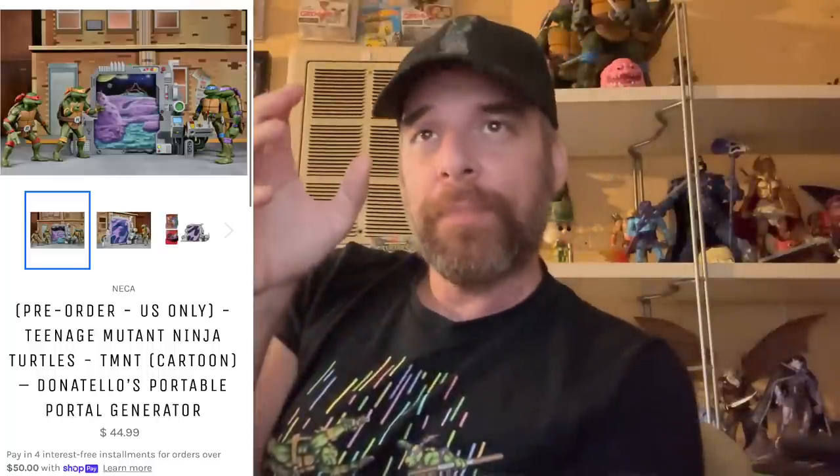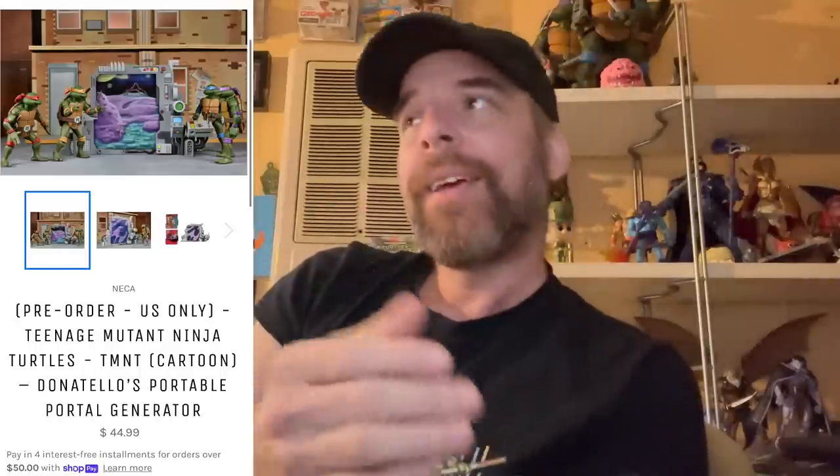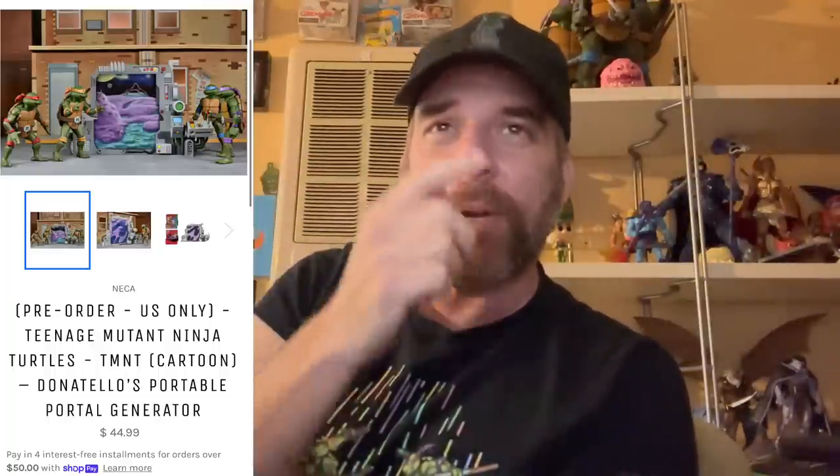There's a school of thought where people say they won't pay for this because they don't want to validate NECA's behavior, and I can see that too. Me myself, I'm not an activist — I just get the stuff I want to get. I want to get this portal, $45 sucks, I wish it was $30 or $35, but it's not a hundred dollars so forget it. There's no right or wrong — buy whatever you want. I did get the Donatello portal and we'll review it when it comes in.